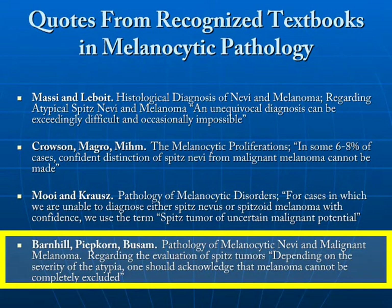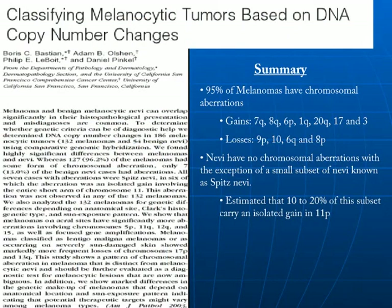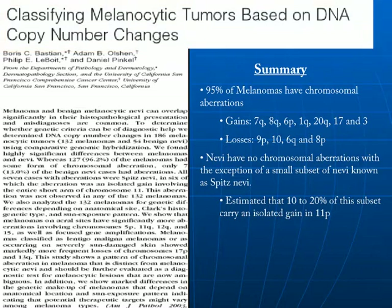Lastly, from Barnhill, Peepcorn, and Busum, regarding the evaluation of spitz tumors, depending on the severity of the atypia, one should acknowledge that melanoma cannot be completely excluded. Dr. Boris Bastian has clearly addressed this diagnostic dilemma using a technique known as comparative genomic hybridization. Using this technique, he has shown that melanocytic tumors can be classified according to chromosomal copy number changes.